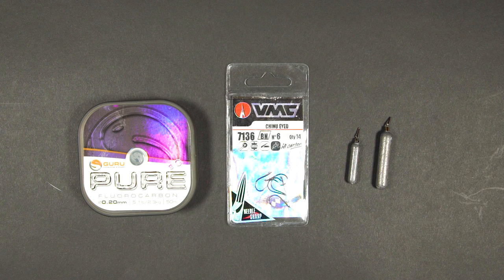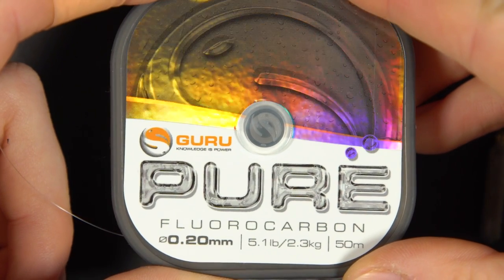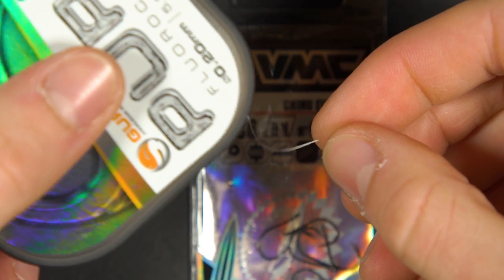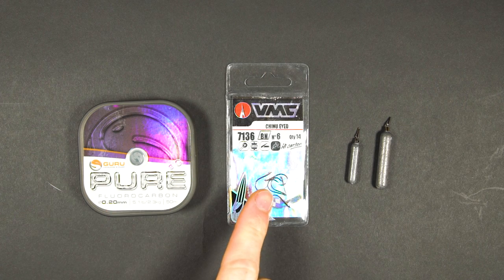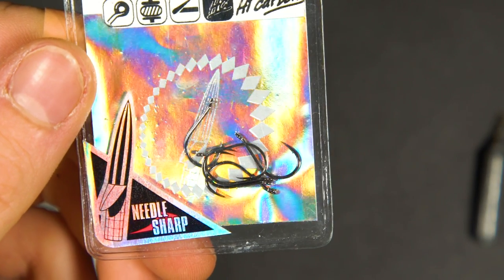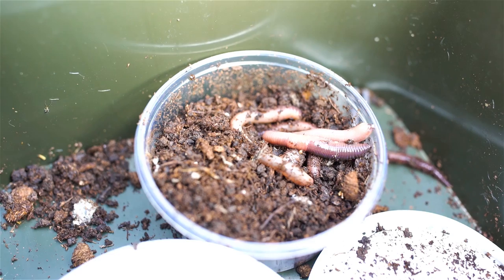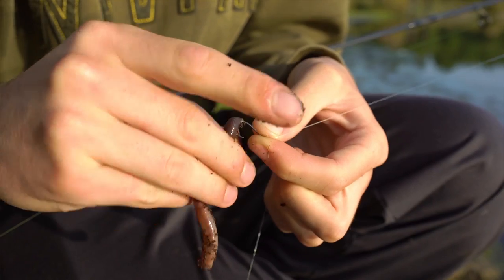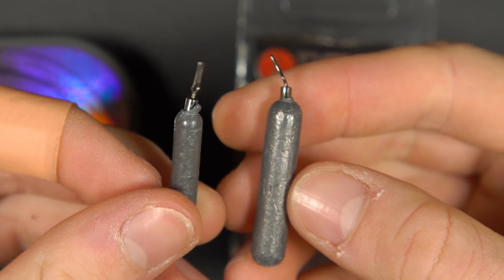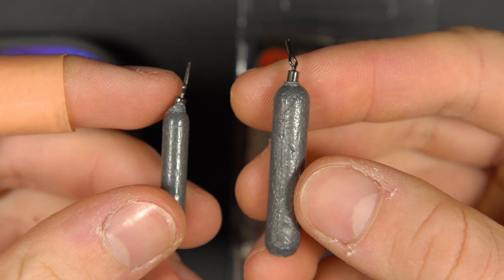To set up a drop shot rig you will need some fluorocarbon — £5 is okay for small fish and clear areas but we use £10 where it could be really snaggy. You will also need a hook: we use something around size 8 to size 4. A size 8 is good for little soft plastics and a size 4 is more suitable for larger soft plastics and real worms. Lastly you will need a drop shot weight — these come in a range of sizes, so pick your size based on the depth of the water you'll be fishing.